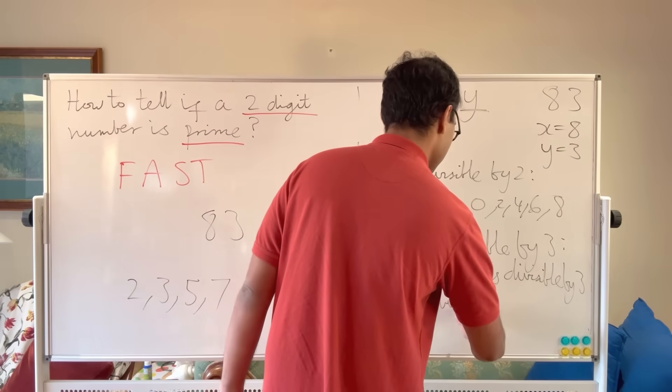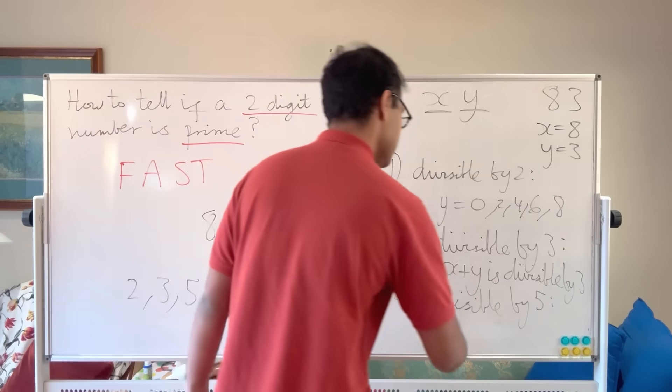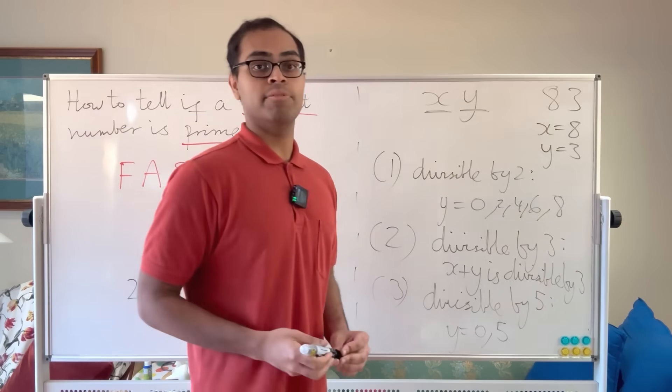Divisibility by 5: we just look at the last digit. If y equals 0 or 5, the number is divisible by 5. These are the only cases where our two-digit number is divisible by 5.